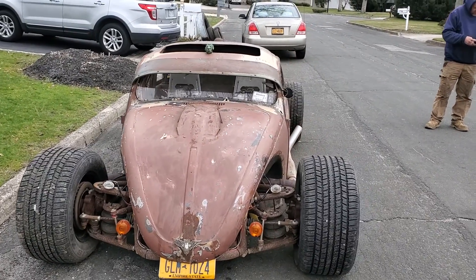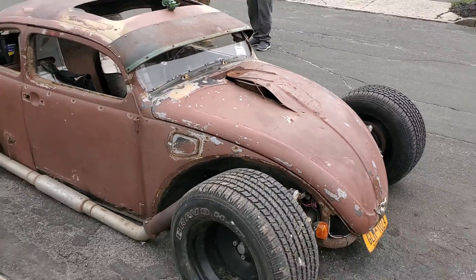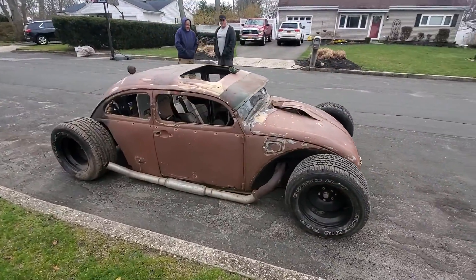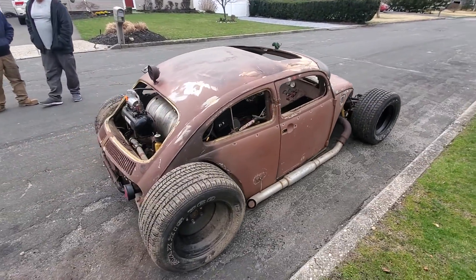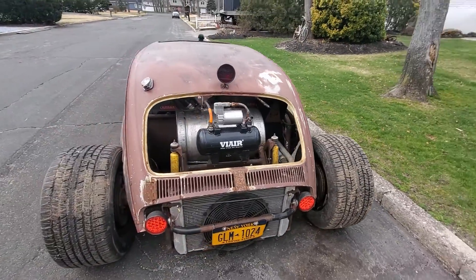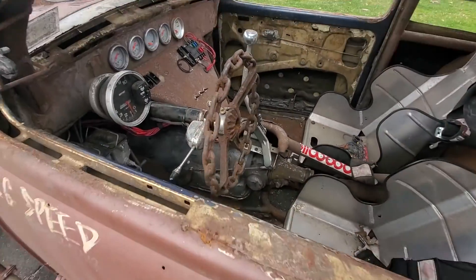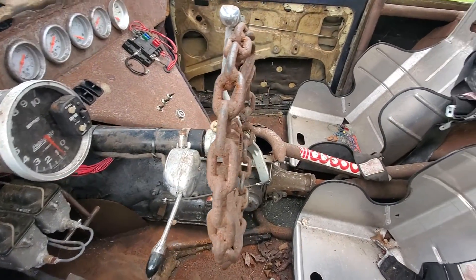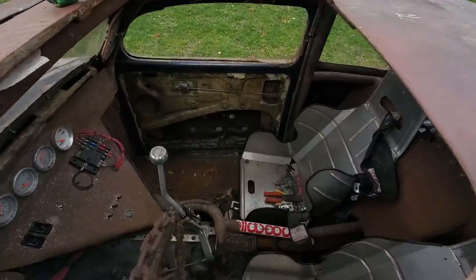The 1969 Volkswagen — chopped. It's got a 383 stroker motor in there, automatic transmission, and a 10-bolt rear. This car is crazy. Looks like a mini modified. This thing is awesome.